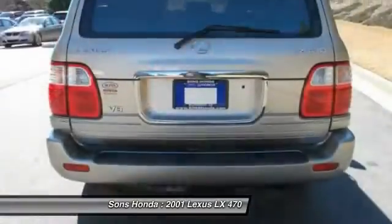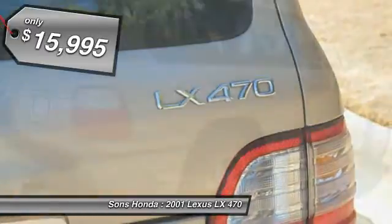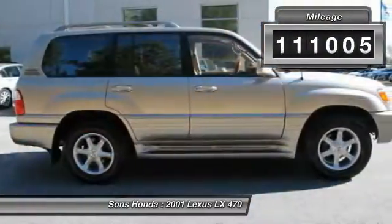Add copious amounts of cargo space and the LX470 is a winner all around, and is priced below $20,000. This vehicle has less than 115,000 miles.